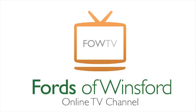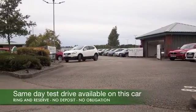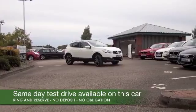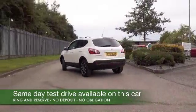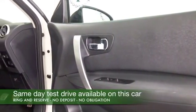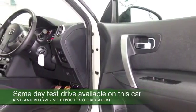The Nissan Qashqai, with its perky 1.6 petrol engine, has 117 horses up front. This is very dynamic to drive — it's going to put a big smile on your face when you're behind the wheel. 0-60 in under 12 seconds. It somehow feels a little bit more urgent than that, though, and I think you'll very much enjoy driving this around town.